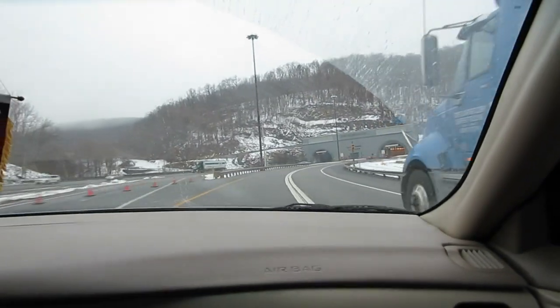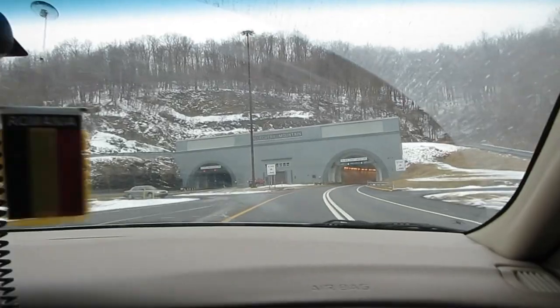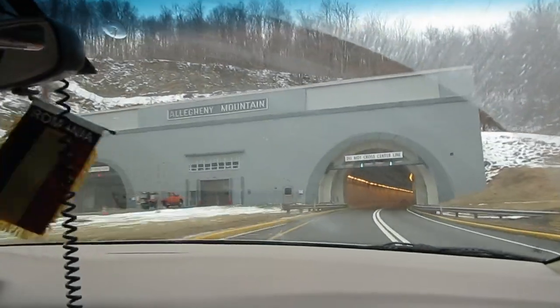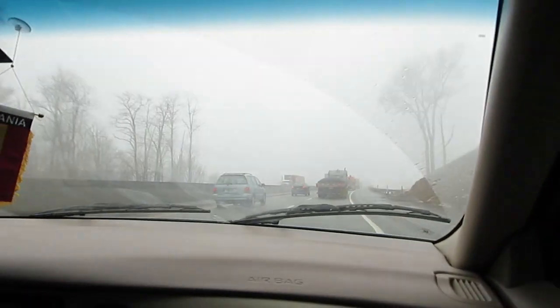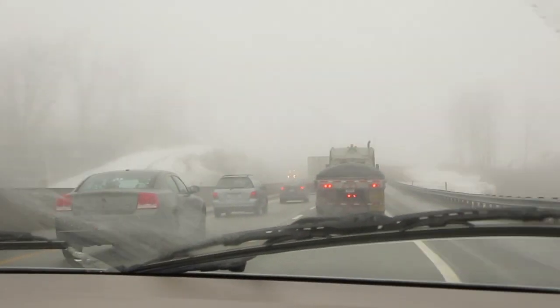Somerset. We're at the Allegheny Tunnel — it's always exciting. It's getting real foggy. We're far past the tunnel now, closer to Pittsburgh, I think. It is very foggy. You can see cars on the road fine, but that's pretty much it.